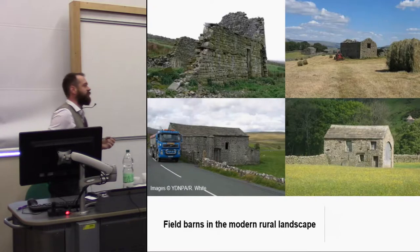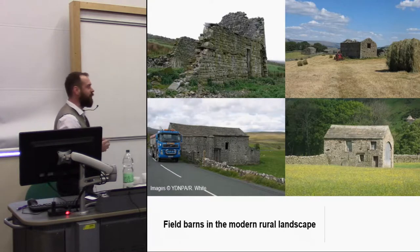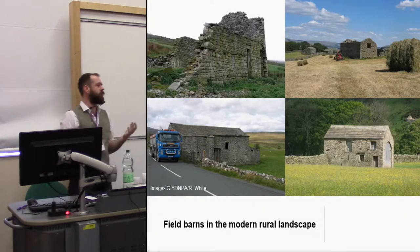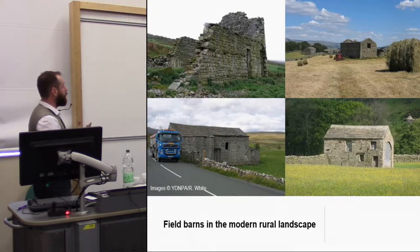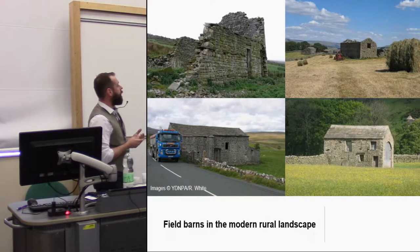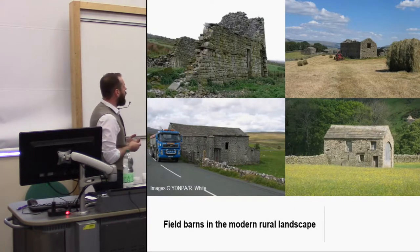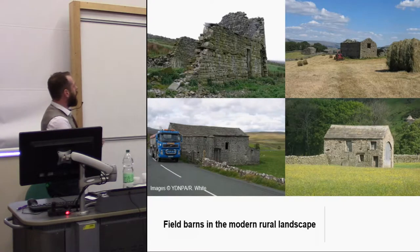They're very special. We value them. As curators of the historic environment within the National Park, we value them because we know that particularly visitors value them. They're no longer used, really. That very specific type of farming that brought them about is no longer economically viable and hasn't been since the early 20th century. The increase in mechanisation of farming and the move towards monoculture farming means that they can no longer be used for the purposes for which they were originally built.